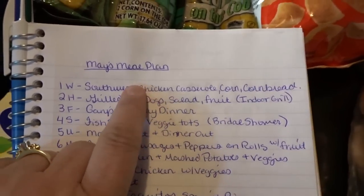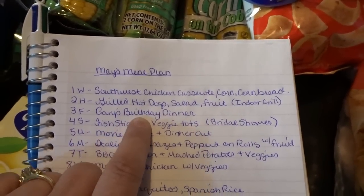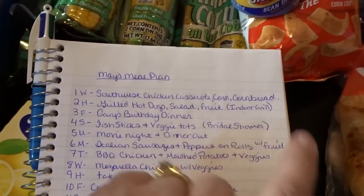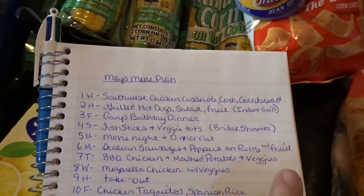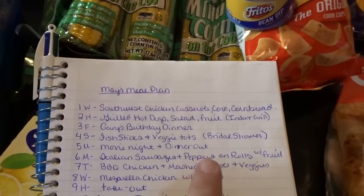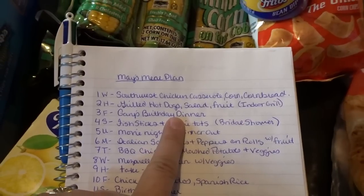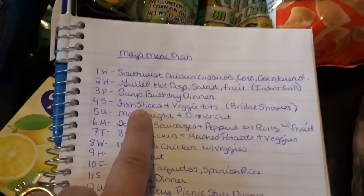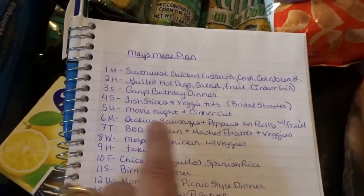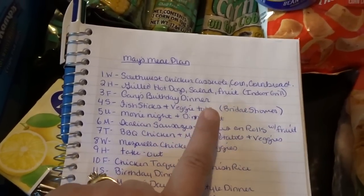Here are our meals: tonight we'll have Southwest chicken casserole with corn and cornbread. Thursday the 2nd, grilled hot dogs, salad, and fruit — though all grilling has to be done on my indoor grill pan because we found a bird's nest with eggs in the outdoor grill, so we're letting them finish before using it again. Thursday is also Gary's birthday — my husband is turning 50 on Friday — so we'll do something special. Saturday the 4th we're having fish sticks and veggie tots, which is also the day I'm hosting my daughter's bridal shower. Sunday we're going to see the Avengers and then have dinner out.